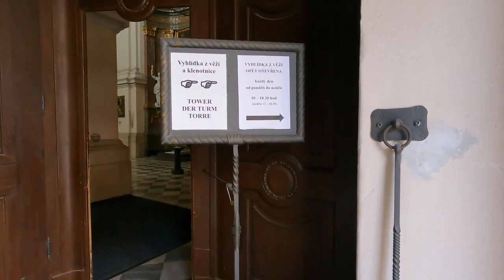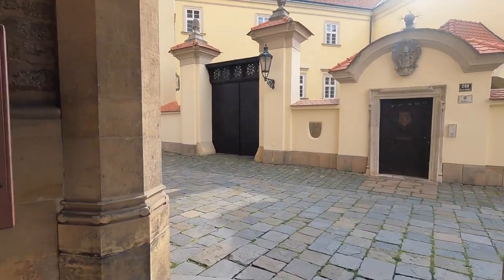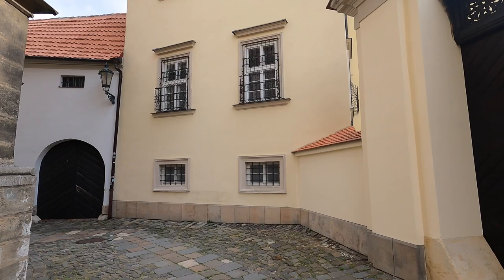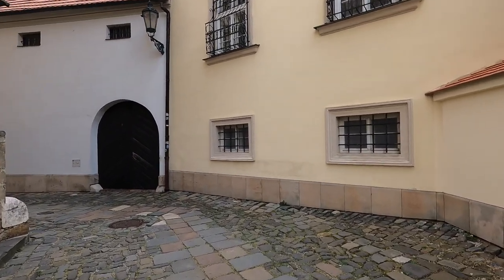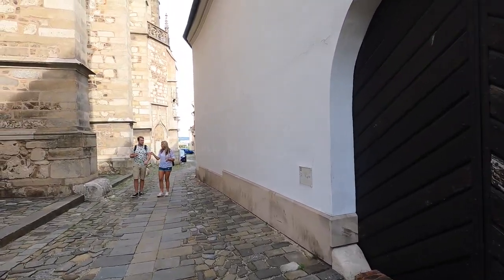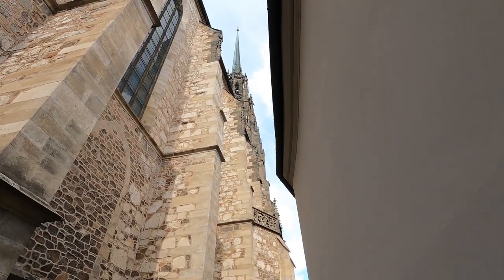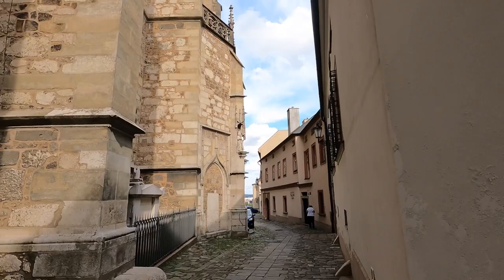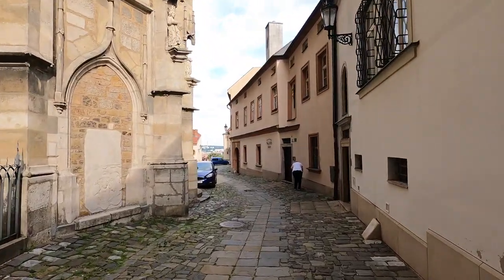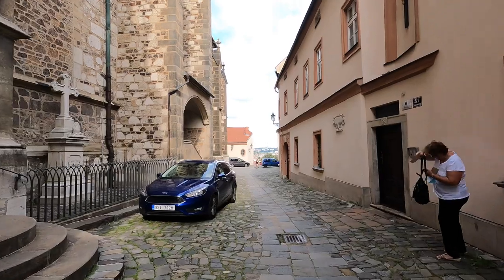The tower tour — maybe. Pretty impressive organ work there. Alright, let's see what else we've got around here. The tower is this way. See the tower there? I think if I read correctly or saw a video, it's about 250 steps up, which would be well worth it to get a view over the city. Let's see if I can find an entrance here.